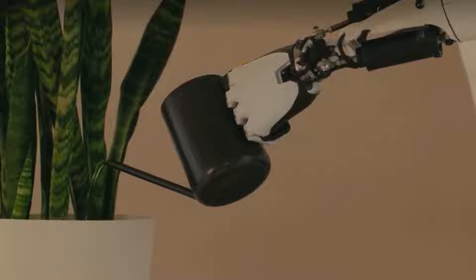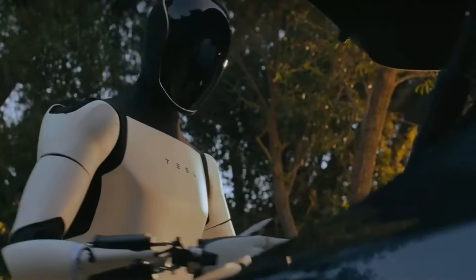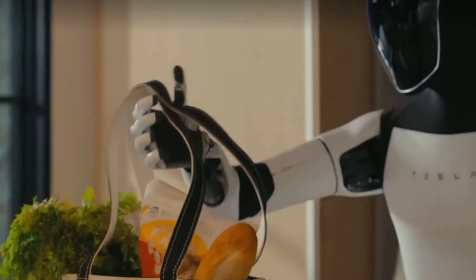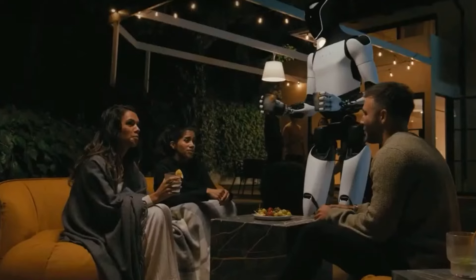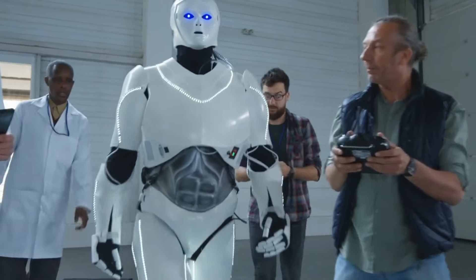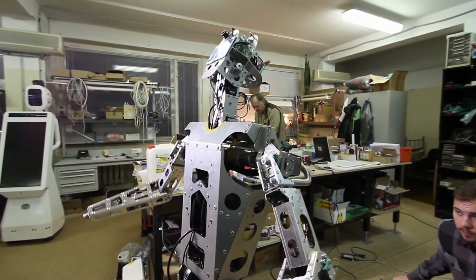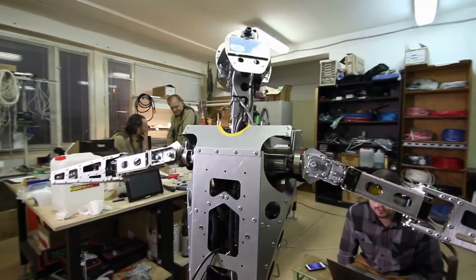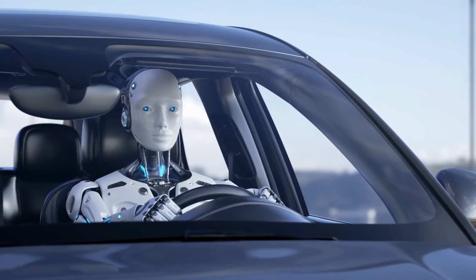Développement en cours dans le parcours robotique de Tesla. Le parcours de Tesla dans la robotique ne fait que commencer et de nombreux développements sont à l'horizon. La quête incessante d'innovation de l'entreprise signifie que nous pouvons nous attendre à des mises à jour régulières du robot Optimus. Tesla n'est pas seul dans ce domaine — d'autres entreprises développent également des solutions robotiques avancées, et surveiller les concurrents peut fournir des informations précieuses.